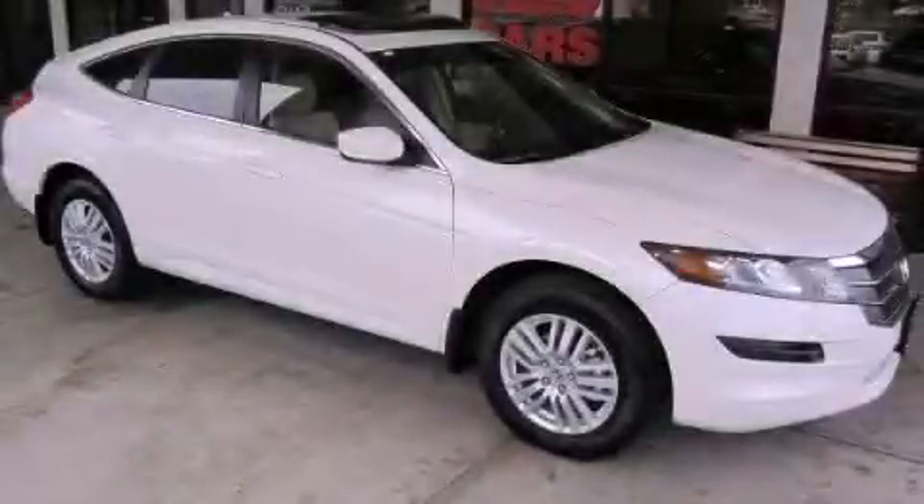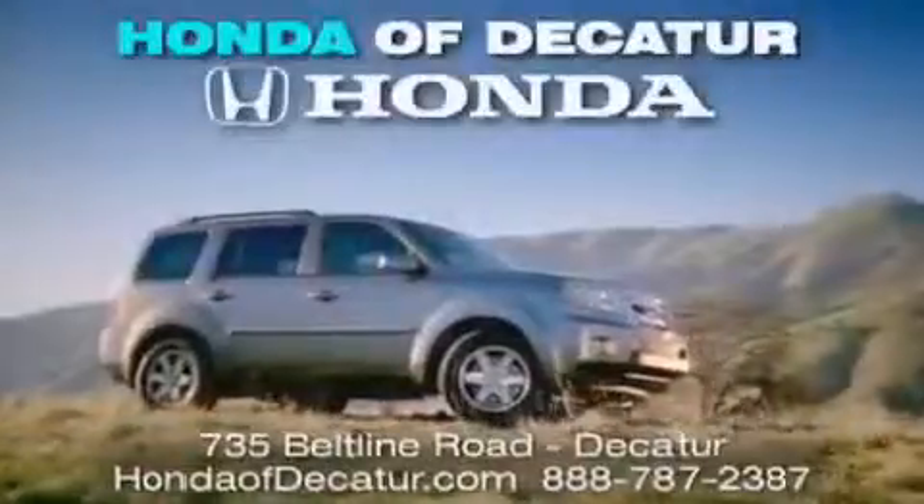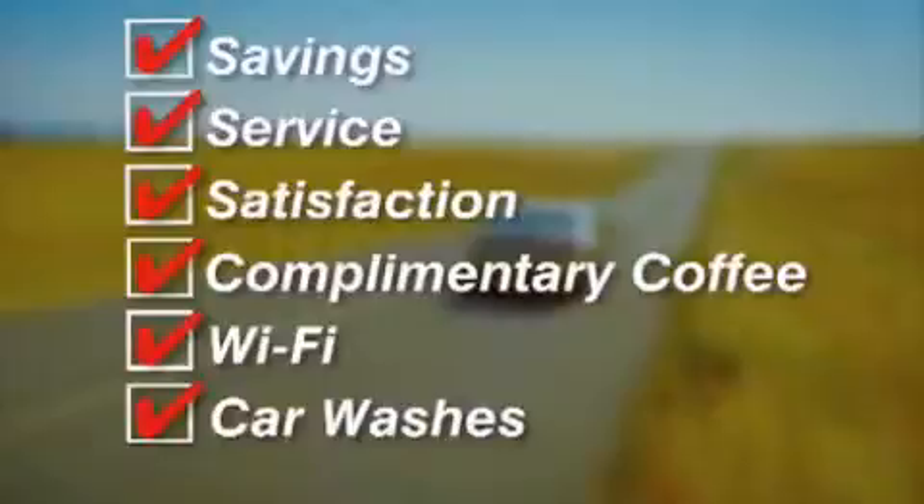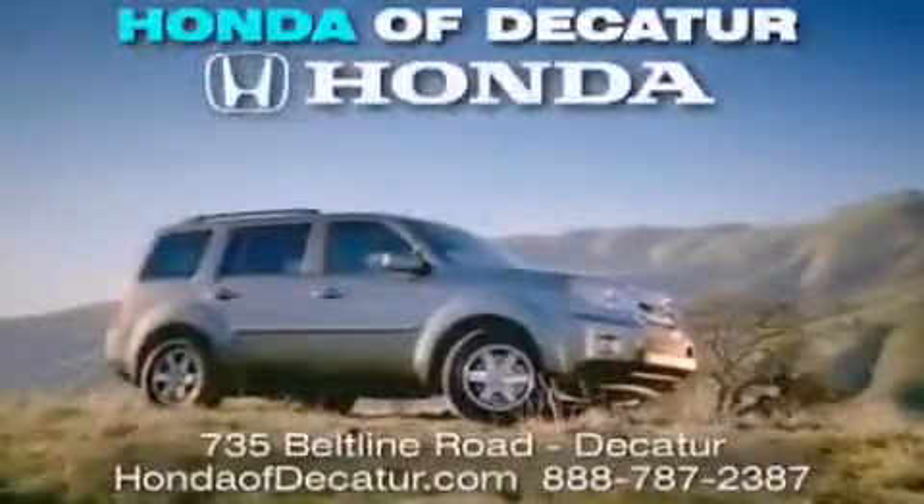Contact us today to schedule your opportunity to see this automobile in person. It's easier at Honda Addicator — saving, service, and satisfaction. Complimentary coffee, Wi-Fi, and car washes. Schedule your test drive today. Honda Addicator, on the Beltline. It's easier here.